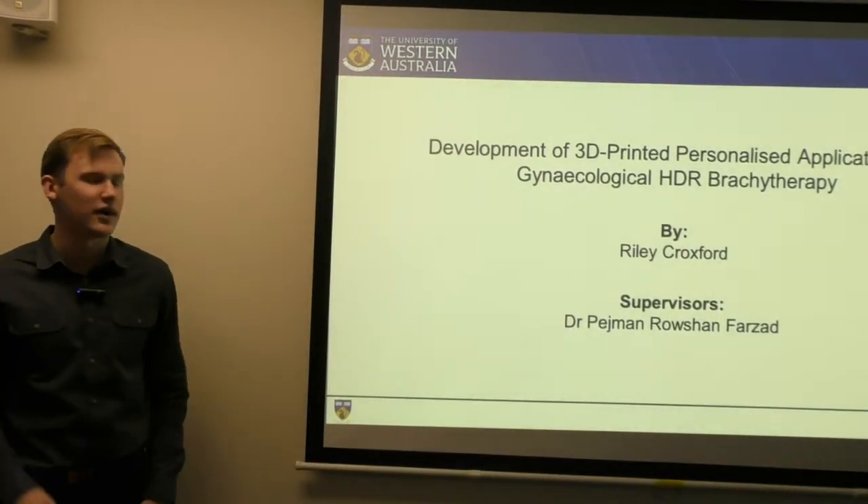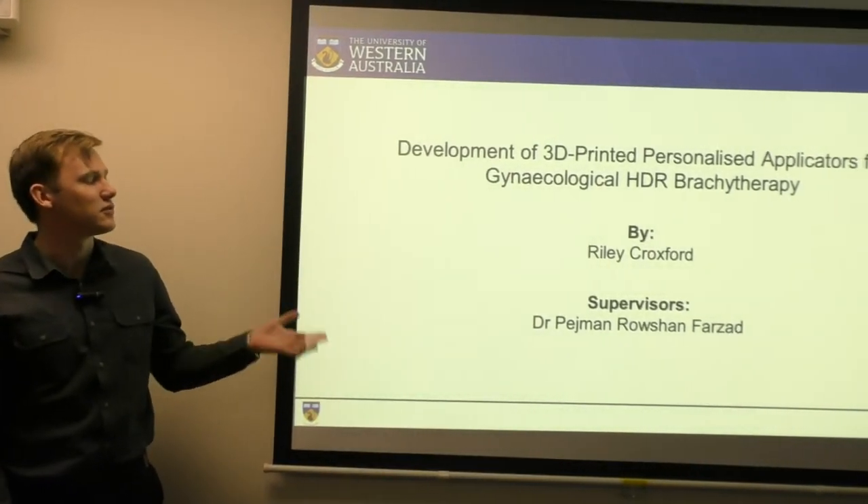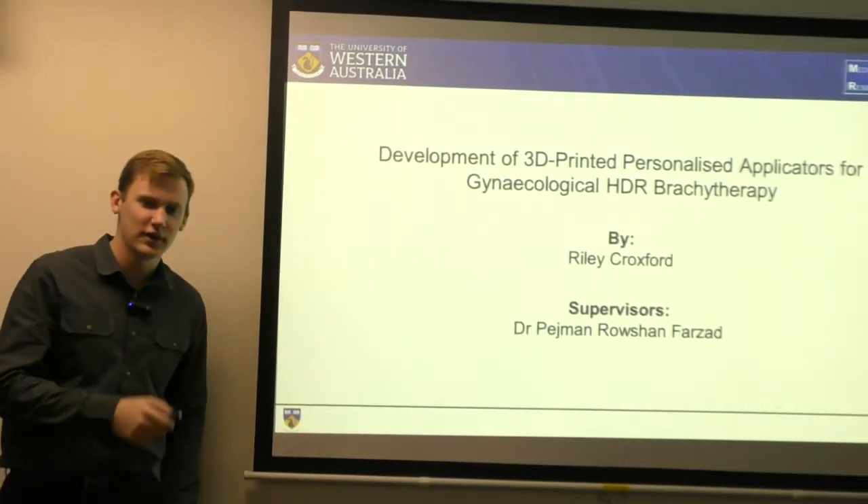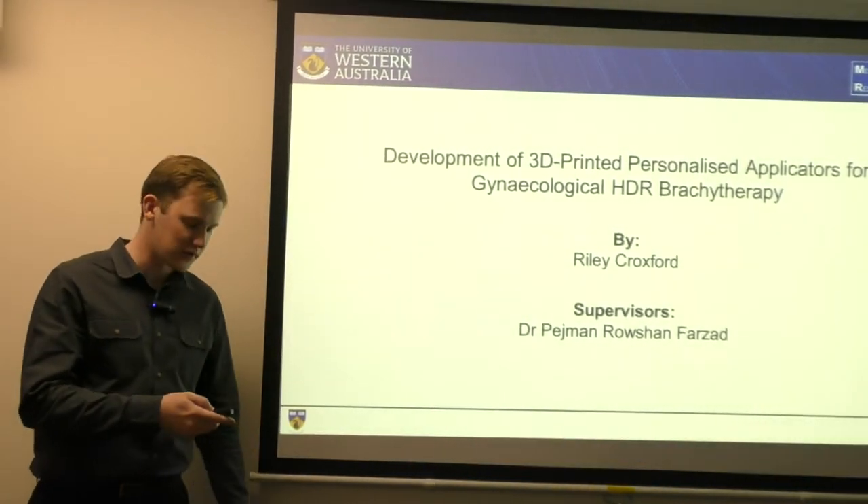Hi everyone, I'm Riley Croxford. My presentation will be on development of 3D printed personalized applicators for gynecological HDR brachytherapy, and I want to thank Pedgman for being one of my supervisors.